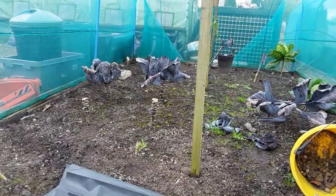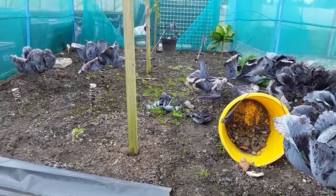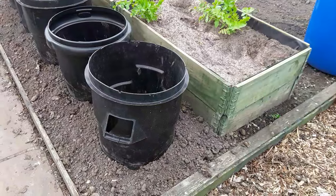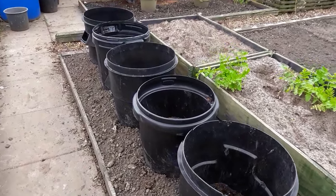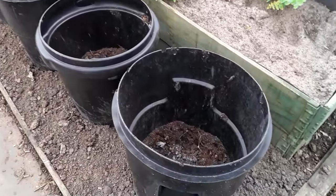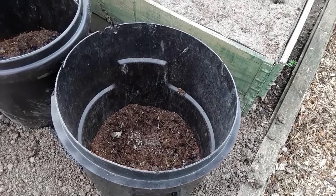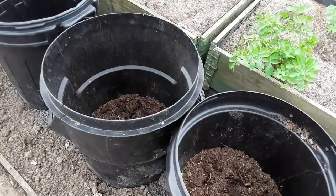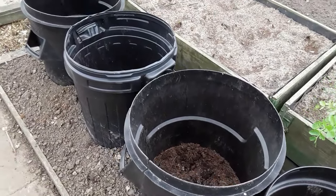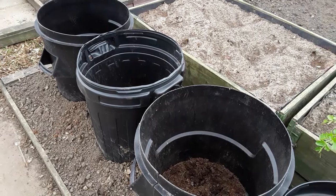I do need to get the cage moved because I need to dig this area — this will be the roots bed for this year. This is for my main crop. I did my mix and the surplus went into these pots, so all I've got to do is open the bottom up, plant the first two potatoes, put some more compost in, two more potatoes, and that'll do.